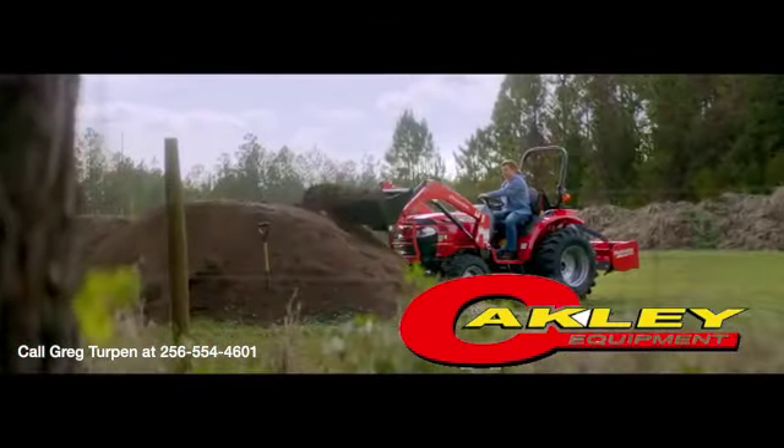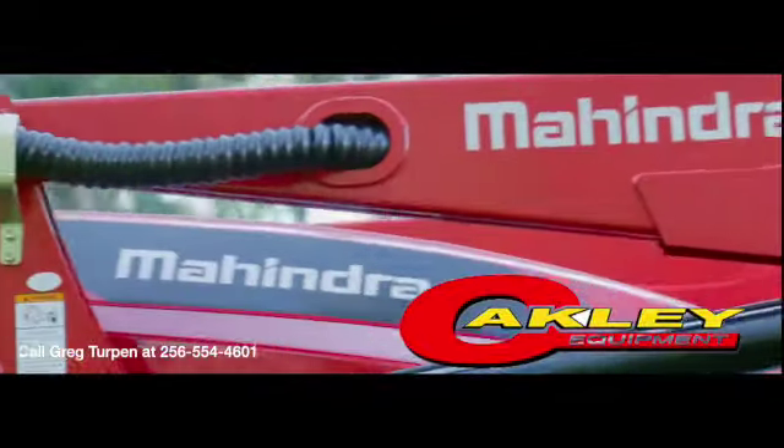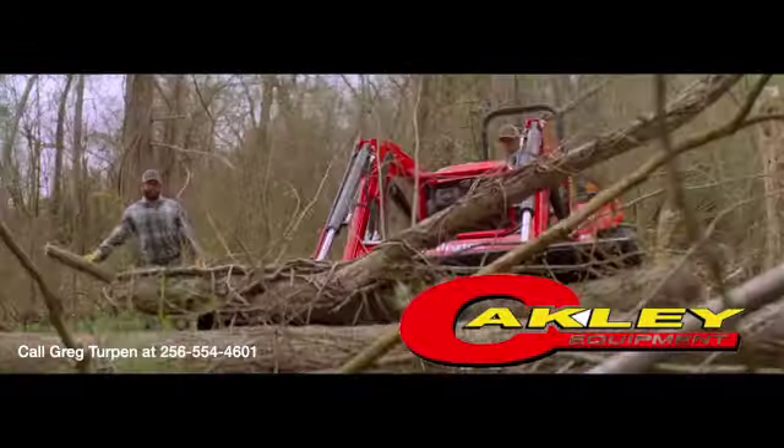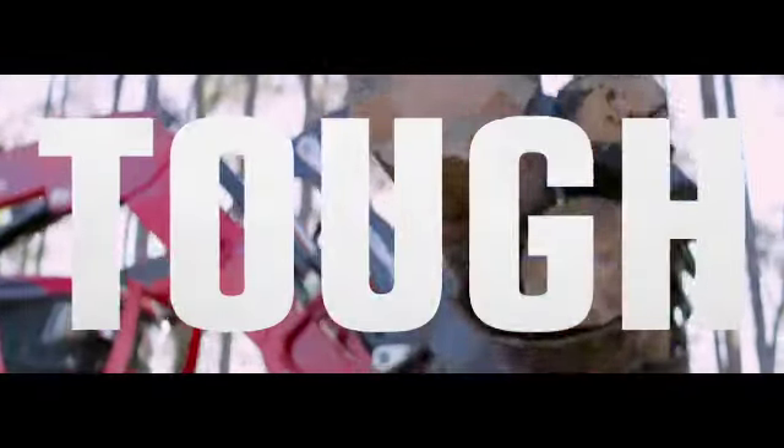And Tuff doesn't just happen, it's built into every Mahindra, so you can have more time for what matters most. Before you do it all over again with Mahindra, the official tractor of Tuff.